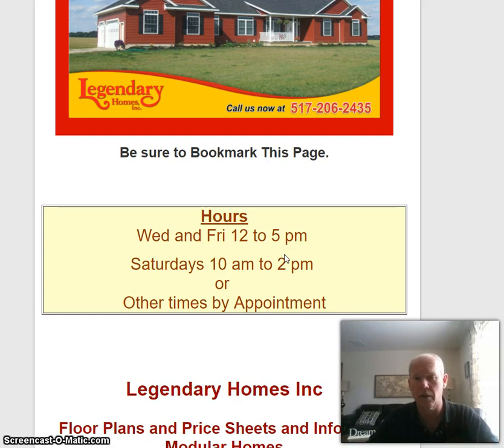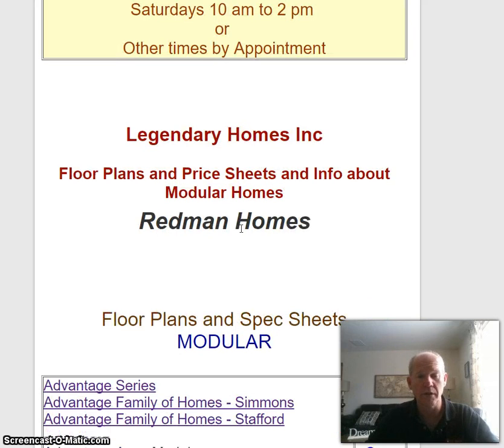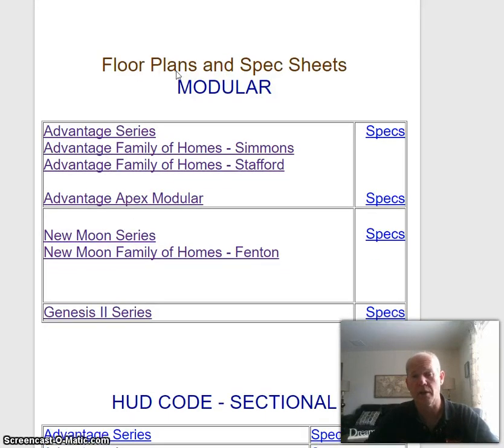That way I can go over more information and devote more time personally to each one. Then you come on down here — these are our floor plans you can click on. We have different series of homes. These are the Redmond homes: the Advantage series, the Apex or Advantage Apex, the New Moon series, and the Genesis series. If you click on here it will give you the specs on the different ones.